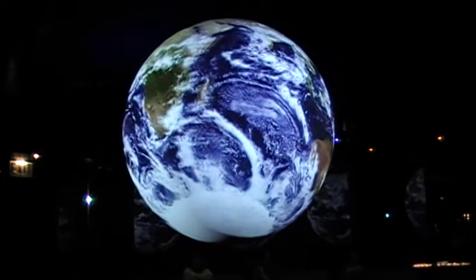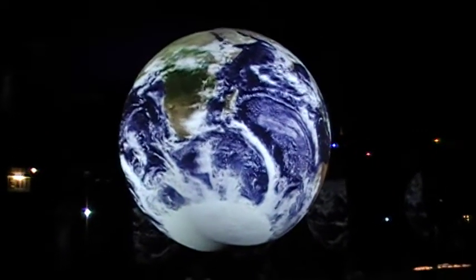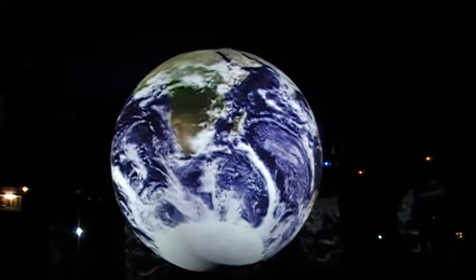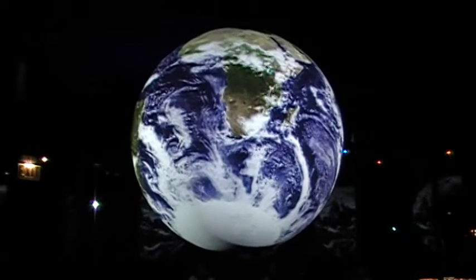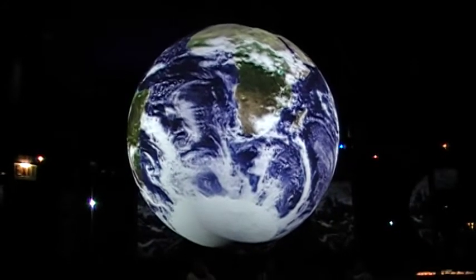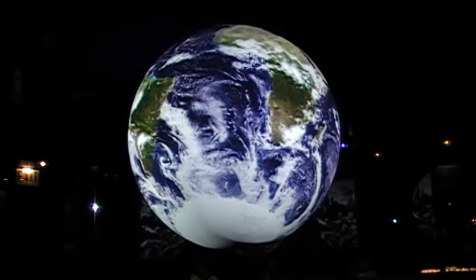These images were recorded by a satellite orbiting Earth at a distance of 435 miles. Our planet appears serene from outer space, with currents in the oceans and an atmosphere swirling in a complicated dance which encompasses the entire globe.